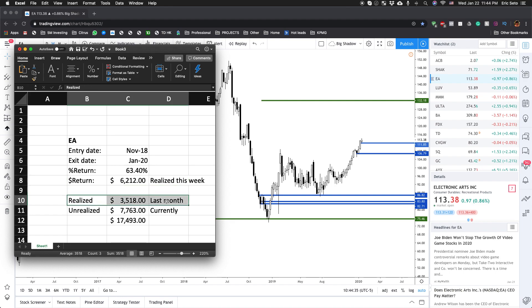I also exited a little bit earlier, around $106, and my profit from that was $3,518 last month when I took those profits. I also have an unrealized amount I'm currently still holding of $7,763. So in total, my gain for this stock is $17,493.